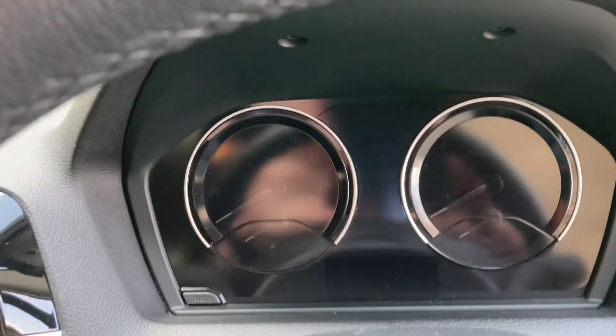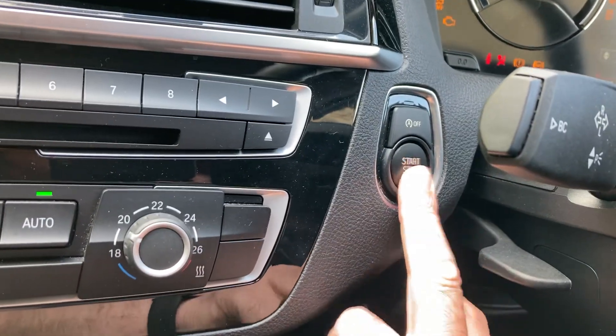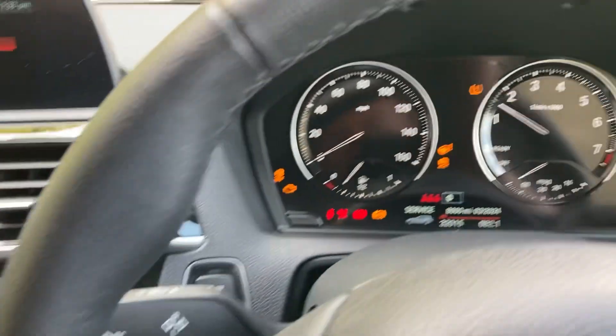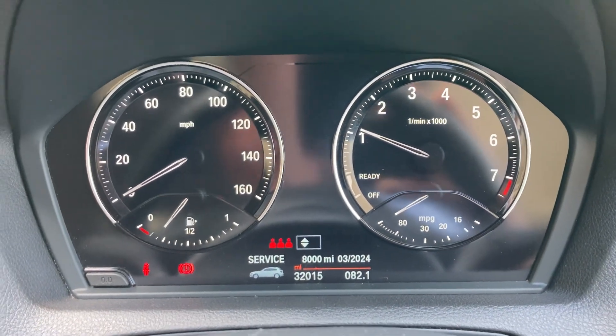Jumping inside, just close that door. So start the car — foot on the clutch, press the start button, car comes to life. And mileage wise you can see there 32,015 miles.